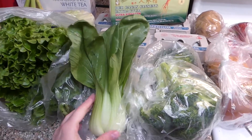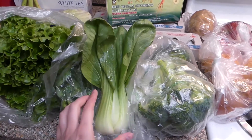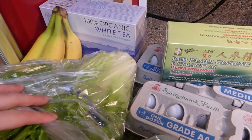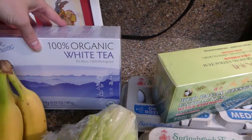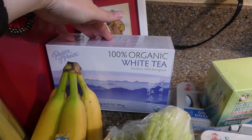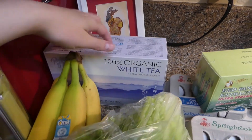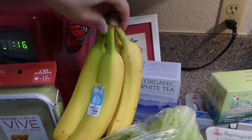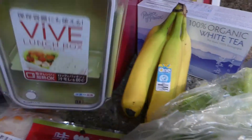I got a whole bunch of salad just for myself and for when she comes over to dinner. I got some organic white tea — I've never actually had this brand before, so I'm really interested to see what it's like. And bananas for either breakfasts on the go or snacks.